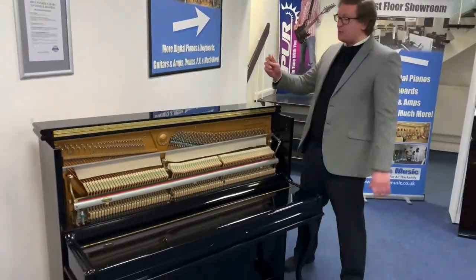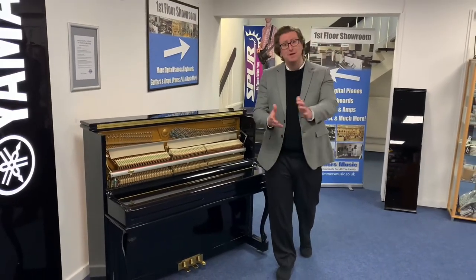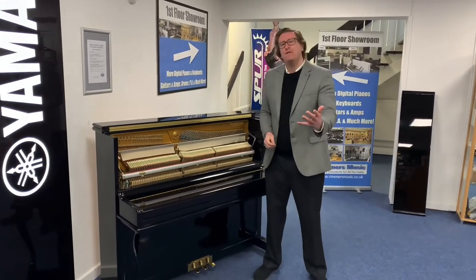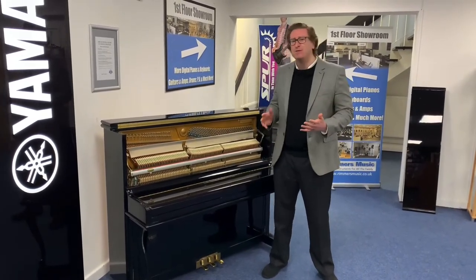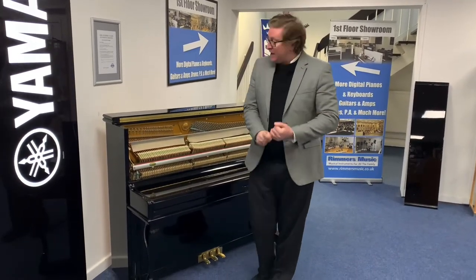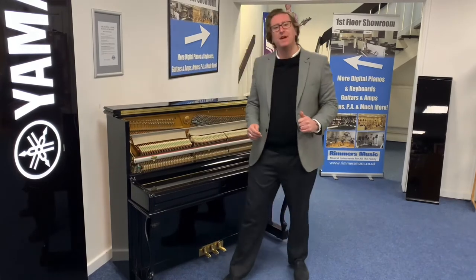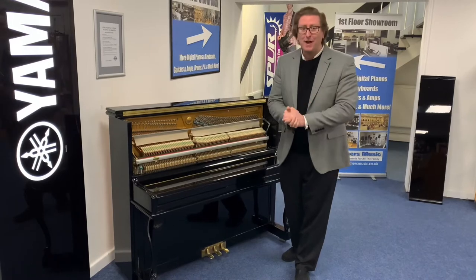This piano is listed on the Rimmers Music website rimmersmusic.co.uk in the used piano section. If you're watching this on YouTube, there is a link to this piano in the description below. If you're watching on Facebook, you can find a link to our website. If you're looking at this piano on our website and wondering what it sounds like, I hope this video has helped. You'll hear it next when Gareth has a little play for you. Thank you very much for watching and take care — I'll see you soon.